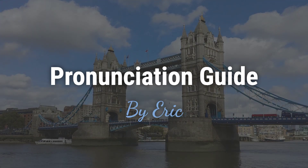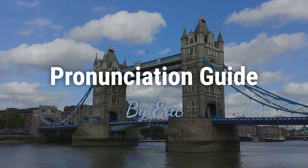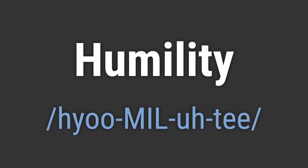Hello? This is Eric. Welcome to my pronunciation guide on some of the most mispronounced names in the world. It's a name derived from the English word humility. It's pronounced as: humility.